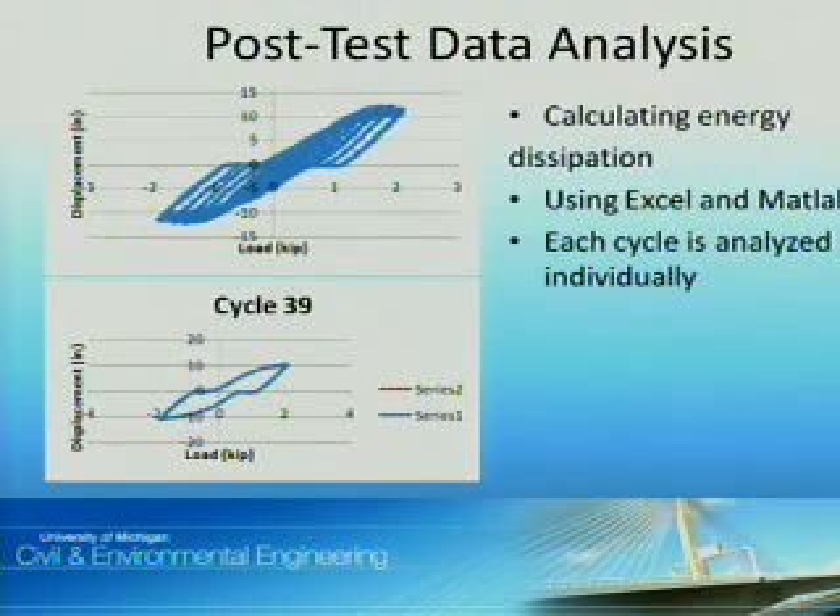To conclude, this summer's work will go towards studies on HSS connections. I'd like to thank Professor McCormick and my graduate student Matt Fadden for an educational and comprehensive summer. Thank you.